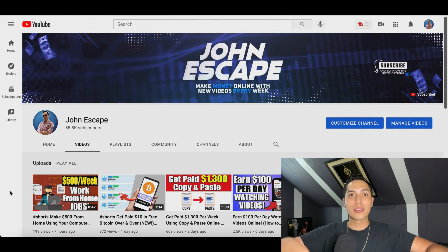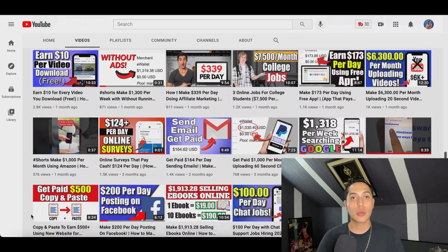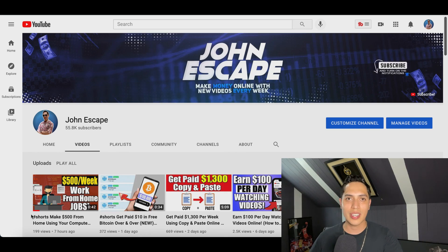That's going to be it for this video. Don't forget to hit that like and subscribe button and head over to my channel. Check out some more of my free videos — every single day I post videos showing you legit strategies and ways to make money online. So hit that like, hit that subscribe button, and I'll see you on the next video.